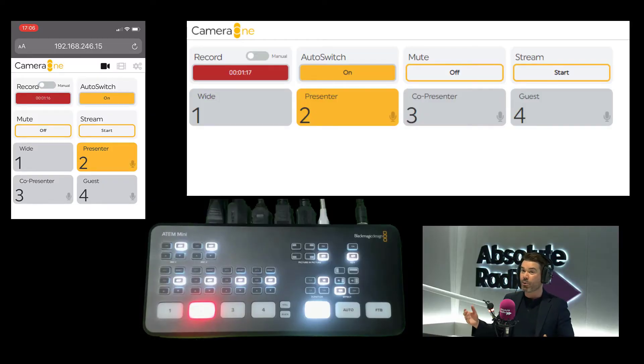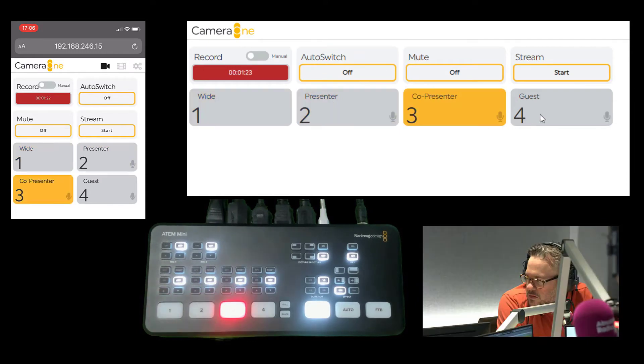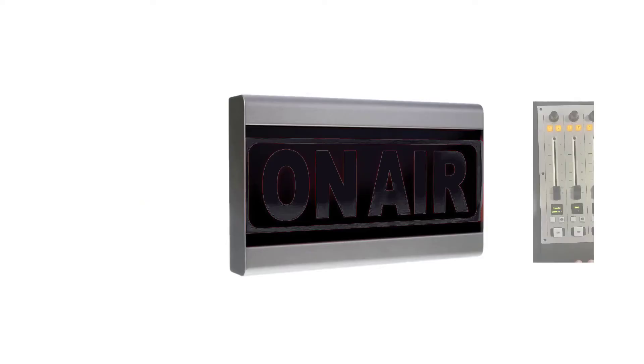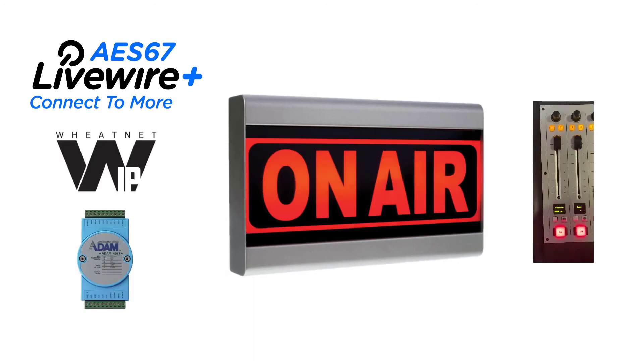You can use Camera One's auto-switch feature, or disable it and switch using the on-screen buttons or the buttons on the ATEM. Recordings can automatically start when you tell the system you're on the air. This on-air indication can be linked to your studio's red lights, Fire IP, or an Avantec ATEM GPIO interface.